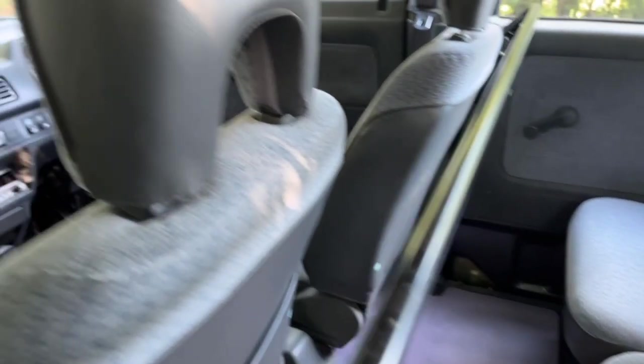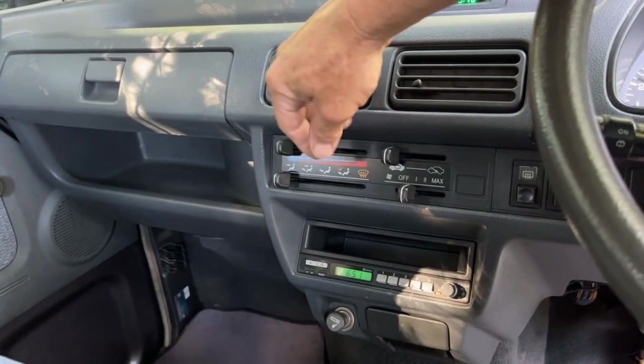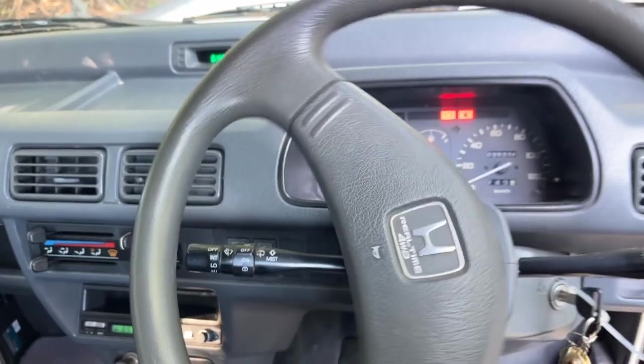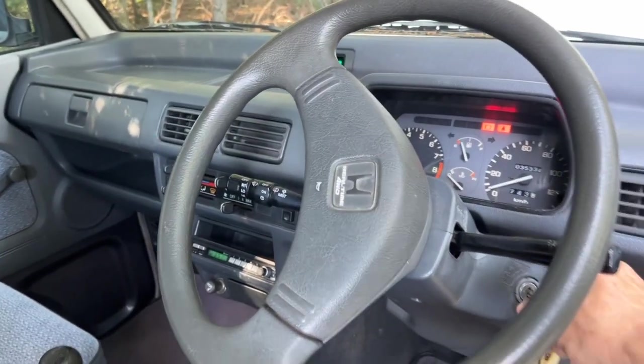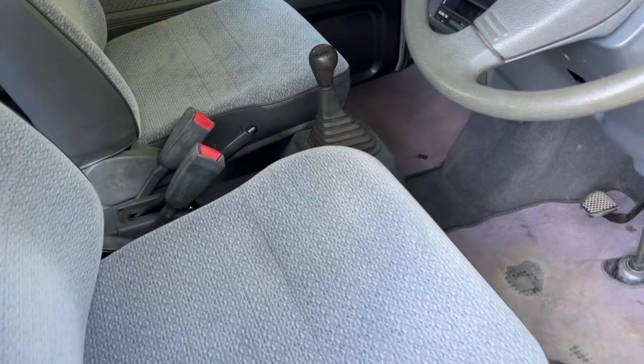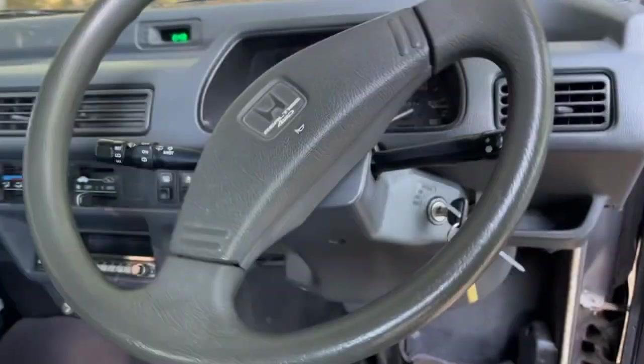Look at those seats, guys — it's got an armrest too, that is so nice. Oh, it's got a clock in the dash, that's so cool. It's got a tachometer too. The odometer reads 35,334. Oh, it's got an adjustable steering wheel — a tilt wheel. No AC. Five-speed, four-wheel drive, tilt wheel. I've never seen that, ever. What a beautiful, beautiful unicorn of a van.